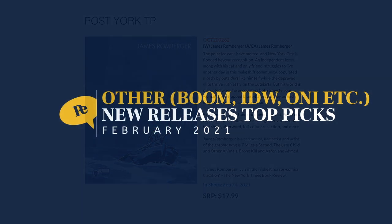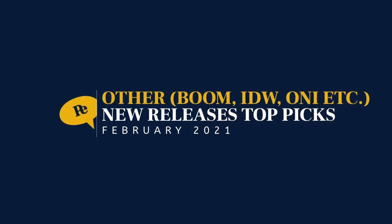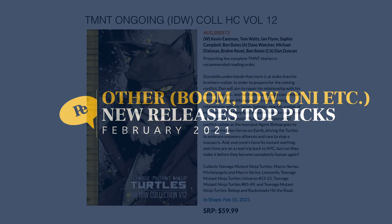Let's see what Boom, IDW, Oni, Cinebook, and others have for us. First up: Teenage Mutant Ninja Turtles — the ongoing title collection hardcover volume 12. It collects a lot — you can pause and read it for yourself — but it's the 12th hardcover of TMNT. February 10th for $59.99. Then staying with the classics, we have Transformers Phase 2 Hardcover Volume 12, which also collects a lot. February 10th for $59.99.